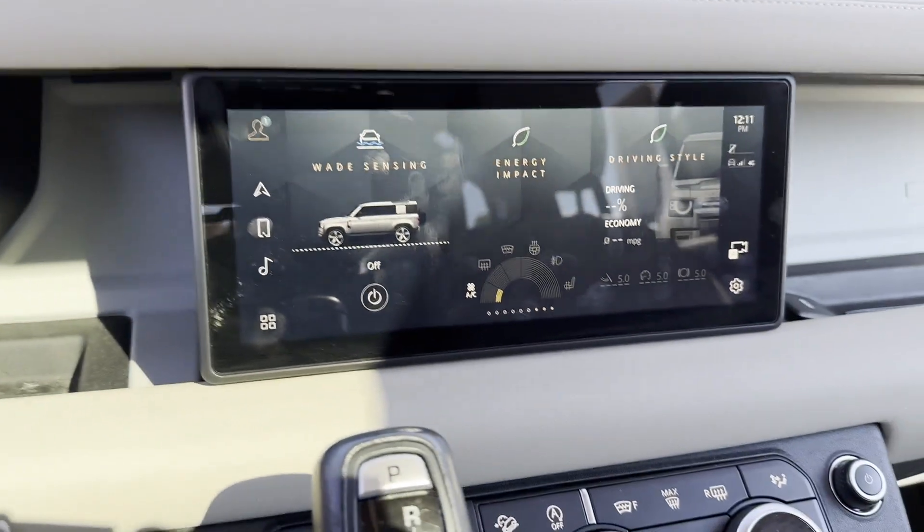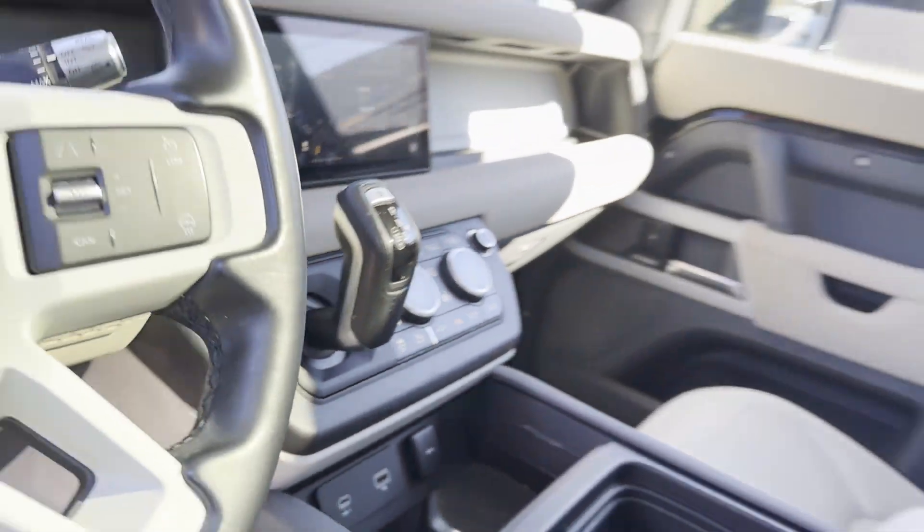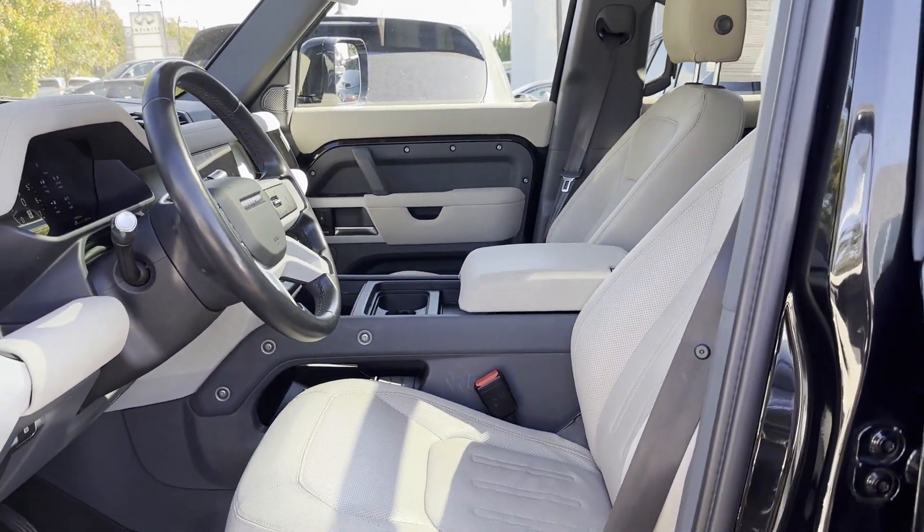Also featured: tinted windows, power driver seat, power passenger seat, pass-through rear seat, and air ride suspension. Call us.